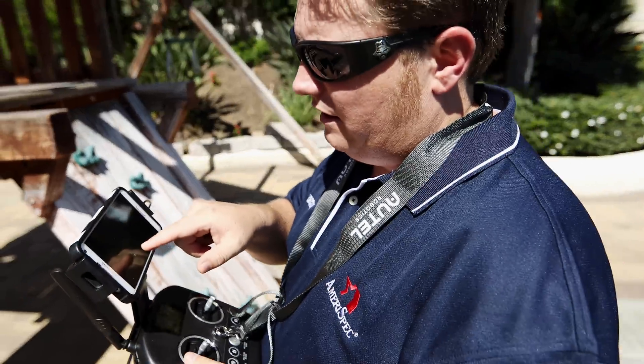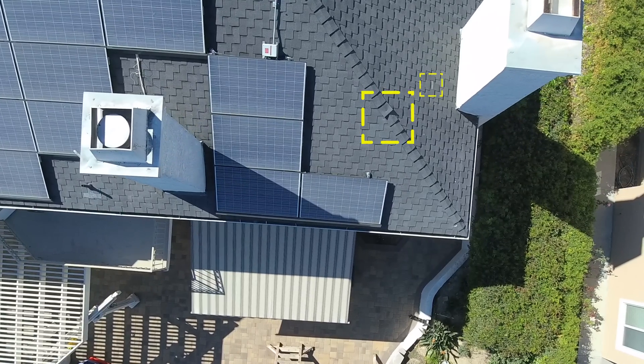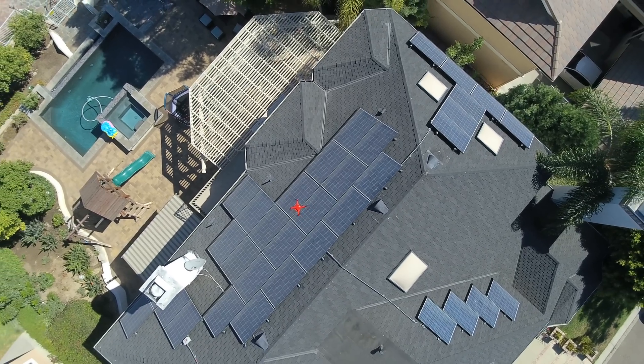There is an area where the shingles are starting to lift away and could cause moisture and water intrusion into the home. We would have never been able to see this from the ground or ladders up on the eaves.